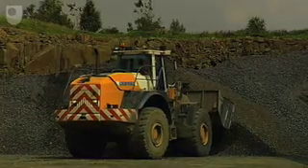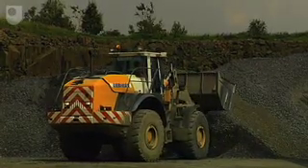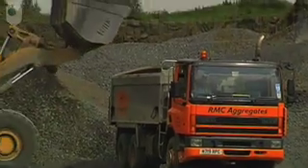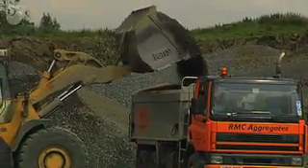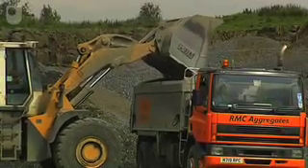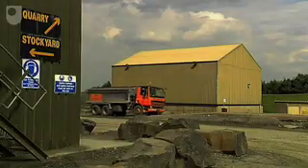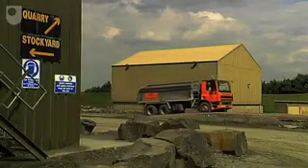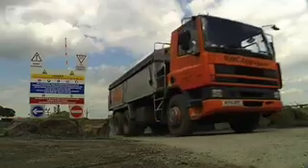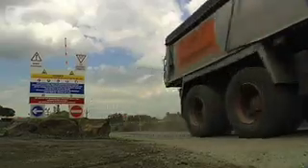Cheap bulk aggregate can't be transported far to market before the costs become prohibitive. All materials leave the quarry in road vehicles, either insulated or articulated stone carrying vehicles. The material can usually travel in the region of 20 to 25 miles economically before we come into competition with other local material sources.